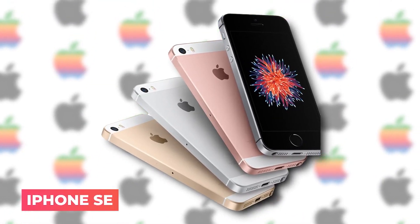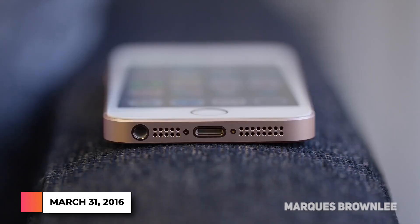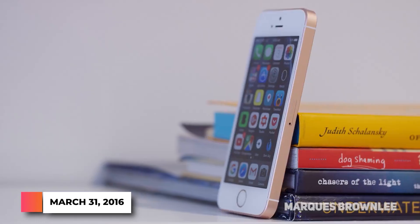iPhone SE — the iPhone SE, released on March 31, 2016, was a much cheaper phone than the iPhone 6, introducing many new customers to the brand.